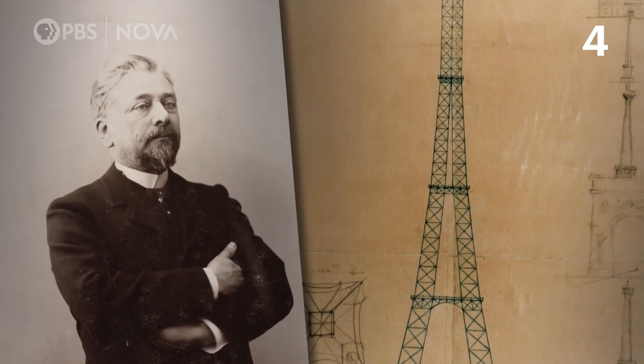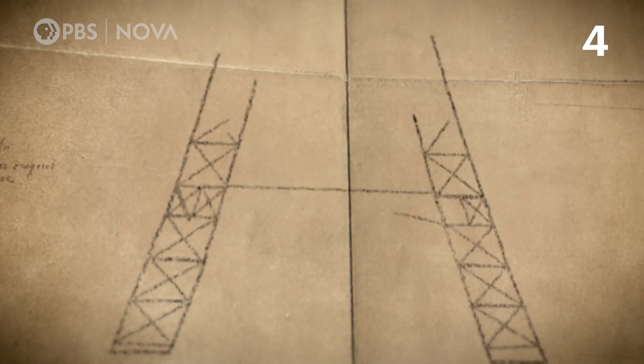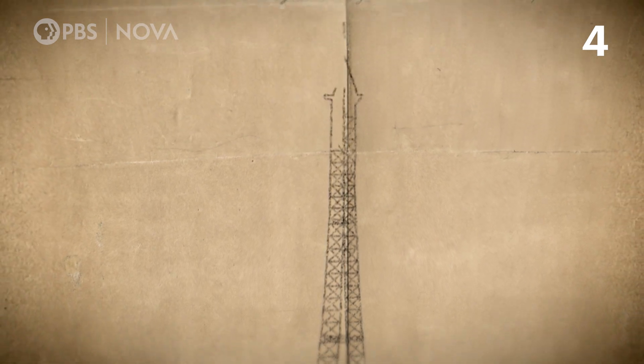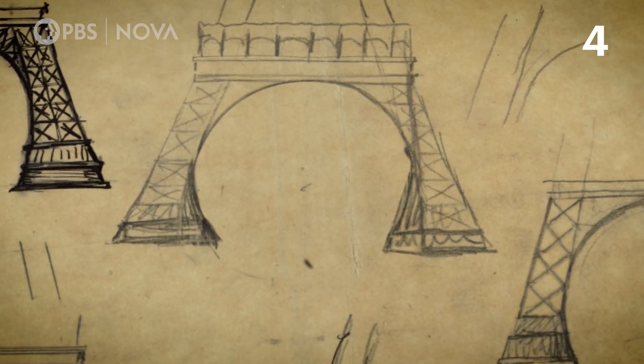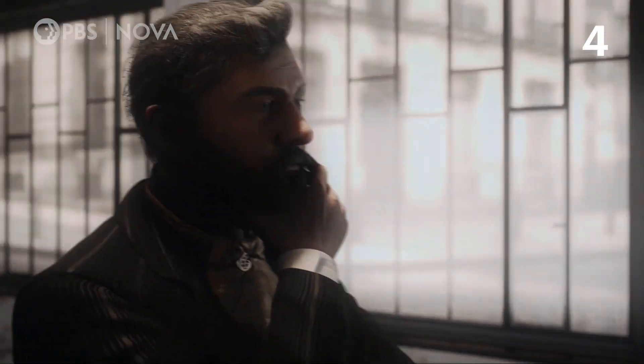The concept for the Eiffel Tower didn't come from Gustav Eiffel, the engineer for whom the tower is named. Two of his engineers drew the first few sketches, but Eiffel didn't think the design was attractive. A few weeks later, another architect added decorative arcs to the original sketch, as well as platforms for public use, and Eiffel finally became excited by the project.